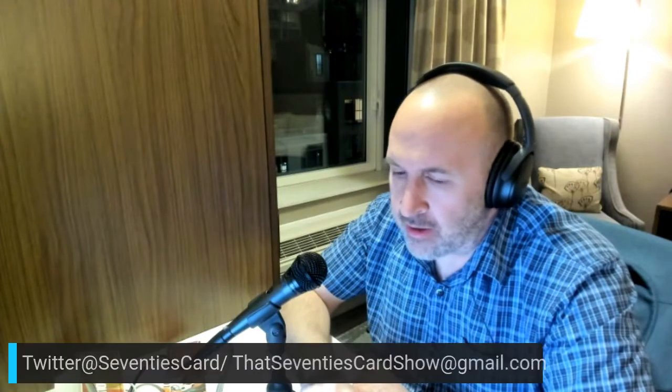That 70s Card Show is currently sponsored by Nobody. If you have a comment or suggestion, I urge you to drop me a line at that70scardshow@gmail.com. You can reach out to me at 70scard on Twitter, and of course, right here on YouTube at That 70s Card Show.